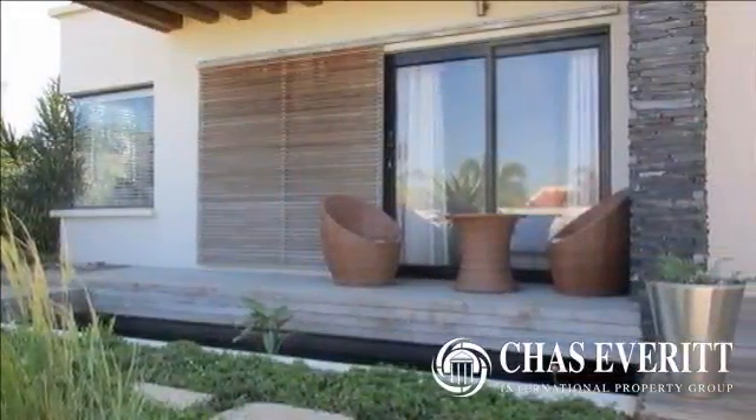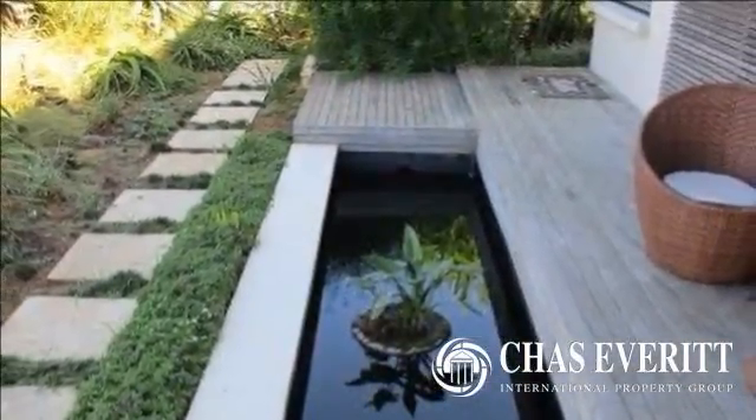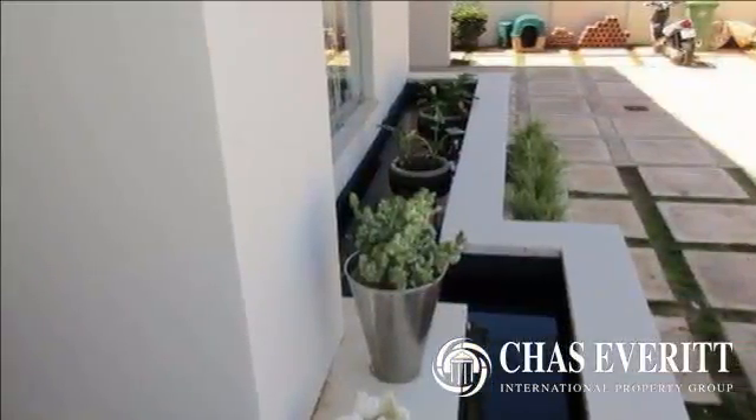Drive into the automated gate and be presented with a double garage and a tranquil Japanese-style garden. As you walk into the double volume entrance you are welcomed by a spacious lounge and dining area.